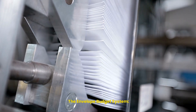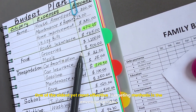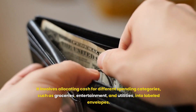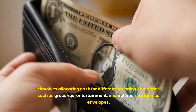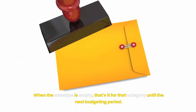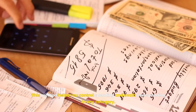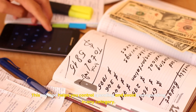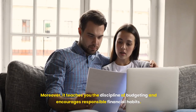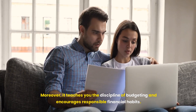The Envelope Budget System. One of the oldest yet most effective budgeting methods is the envelope system. It involves allocating cash for different spending categories, such as groceries, entertainment, and utilities, into labeled envelopes. When the envelope is empty, that's it for that category until the next budgeting period. This method helps you control spending and avoid overspending in any category. Moreover, it teaches you the discipline of budgeting and encourages responsible financial habits.